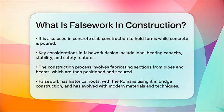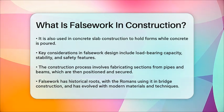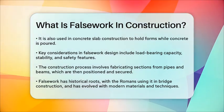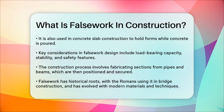In summary, false work is a vital component in construction, providing the necessary temporary support to ensure that permanent structures can be built safely and efficiently. Its various types and careful design make it an indispensable tool in the construction industry.